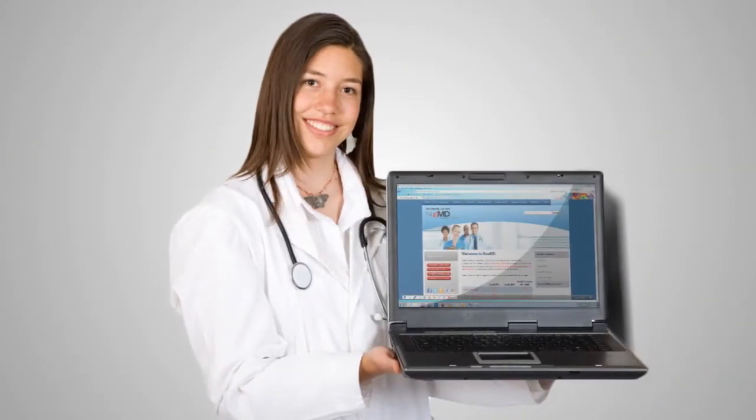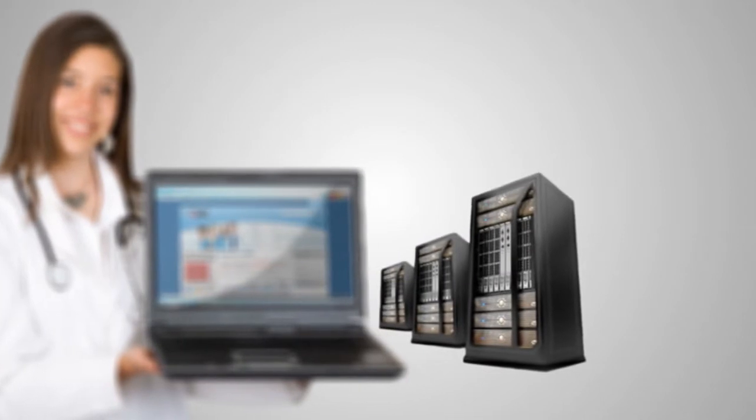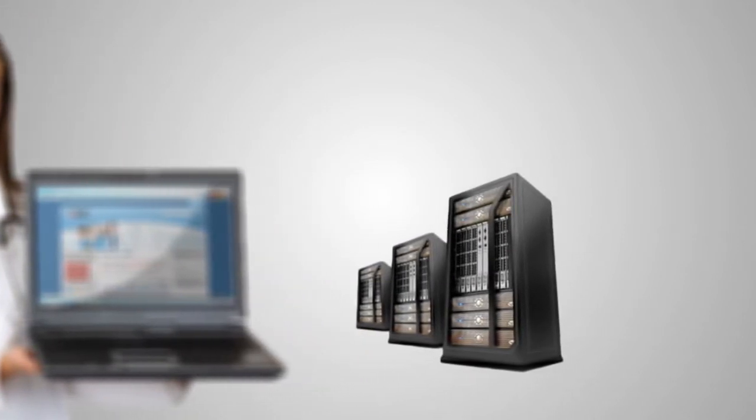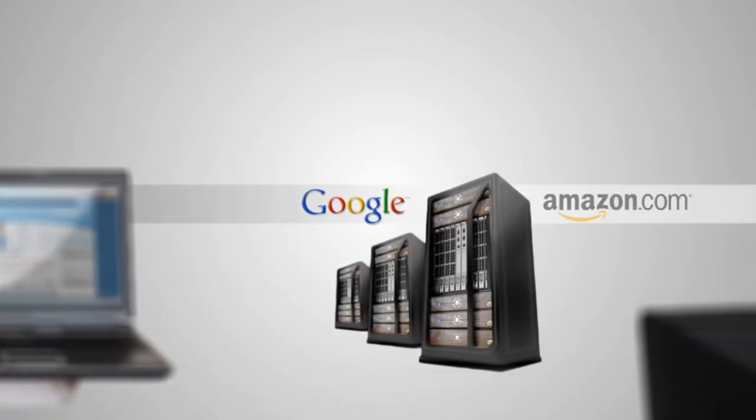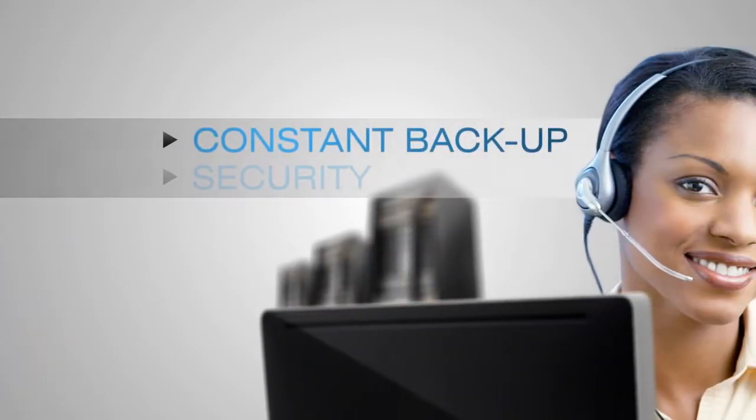If the term cloud computing seems a little nebulous, let us shed some light. Cloud computing is a networking model where the internet is used to access data and software applications that sit on servers in a remote location. Google and Amazon.com are two examples. Data is managed by a vendor that handles its constant backup and security. Users only need a computer with an internet connection for safe and secure access from anywhere at any time.